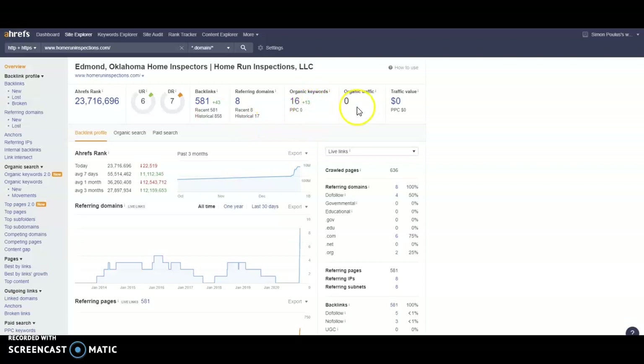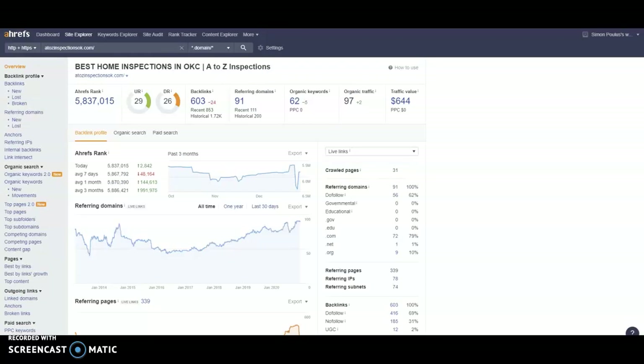Currently we only have 16 keywords, which unfortunately isn't bringing any traffic to our website. This is A to Z — they're currently sitting at a 29 trust and a 26 power, and they're getting that from 603 backlinks. We can go in, take the good backlinks and leave the bad ones behind. They currently have 62 keywords, bringing 97 people to their website every single month.